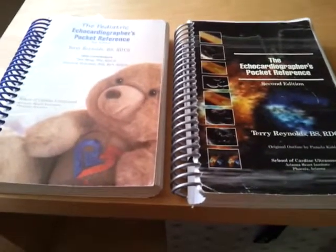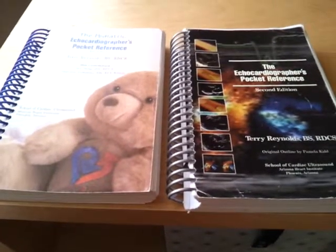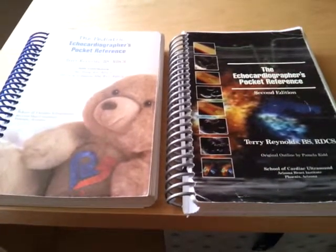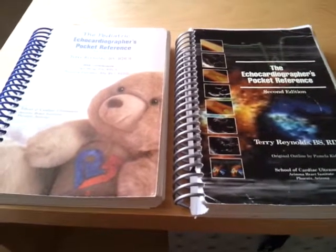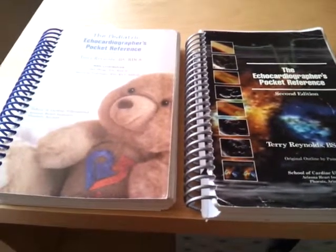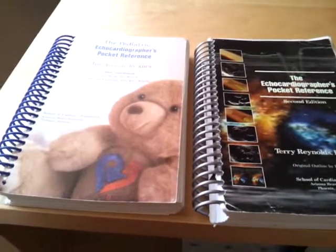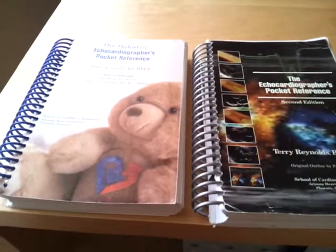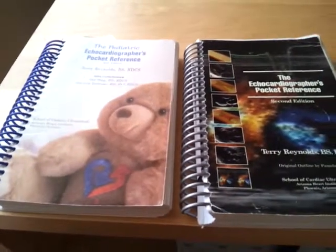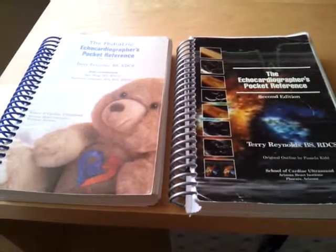What's going on? It's Roger, continuing with my cardiovascular technology book reviews. When you get into the field of echo, you will hear a few names — people who have published, are well-established in the field of echo, and do seminars. One of the names you'll hear is Terry Reynolds from the Arizona Heart Institute.